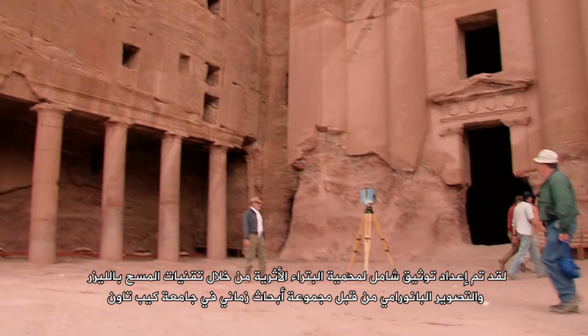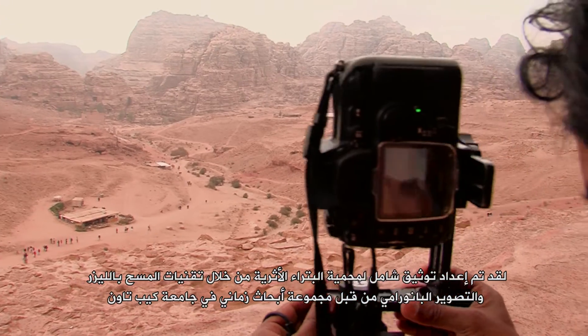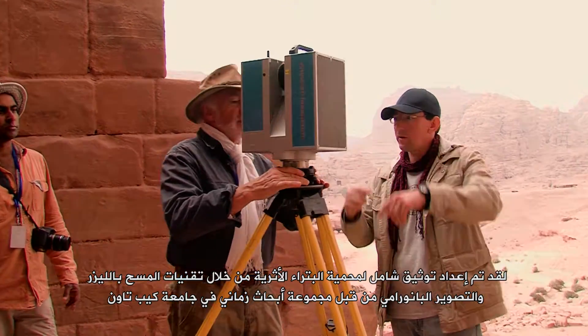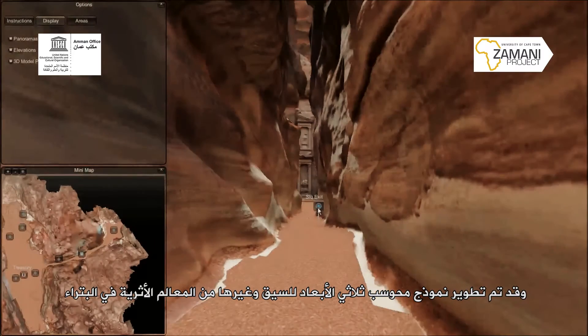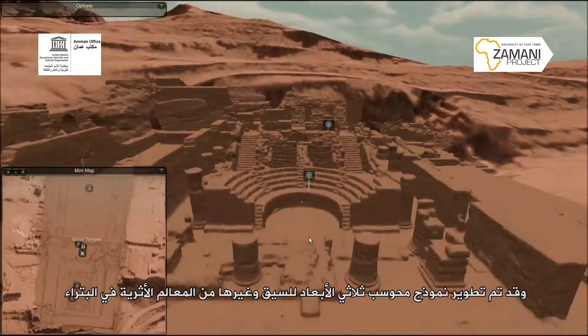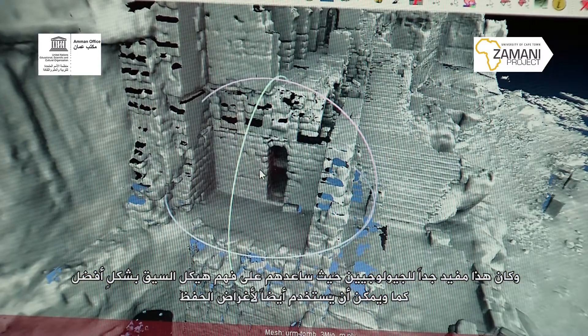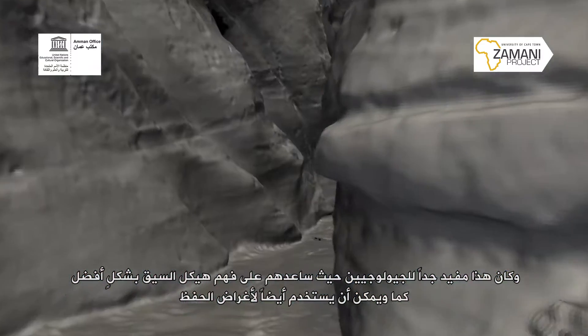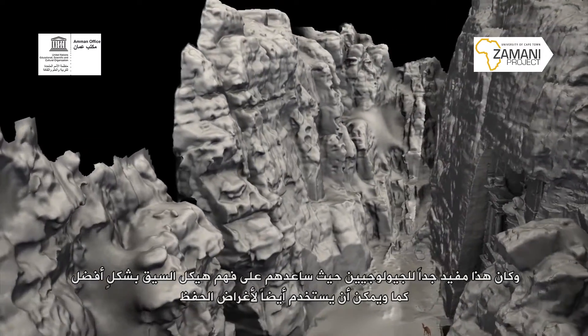Comprehensive documentation of the Petra Archaeological Park through laser scanning techniques and panoramic photography was produced by the Zamani Research Group at the University of Cape Town. A 3D computerized model of the Siq and other monuments in the Petra Park was developed, which was very useful for geologists to better understand the structure of the Siq and can also be used for conservation purposes.